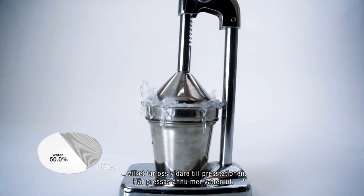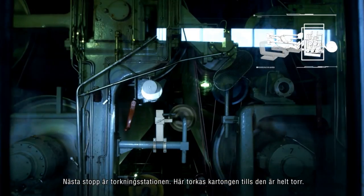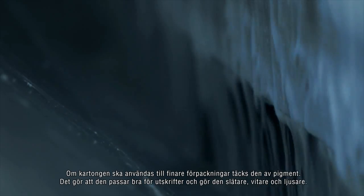The board moves on into the press section where most of the water is extracted. Next stop is the drying section, where the board is dried completely. If the board is to be used for high-end packaging, it is pigment coated.